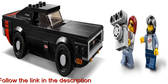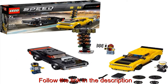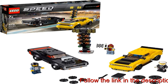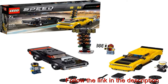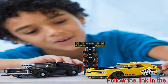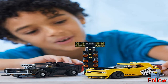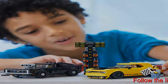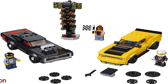And a race marshal with a checkered flag. The 2018 Dodge Challenger SRT Demon model car measures over 1 inch (4 cm) high, 5 inch (14 cm) long, and 2 inch (6 cm) wide. The 1970 Dodge Charger R-T measures over 1 inch (4 cm) high, 5 inch (15 cm) long, and 1 inch (5 cm) wide. The Christmas tree start light measures over 4 inch (11 cm) high, 1 inch (4 cm) wide, and 1 inch (3 cm) deep.